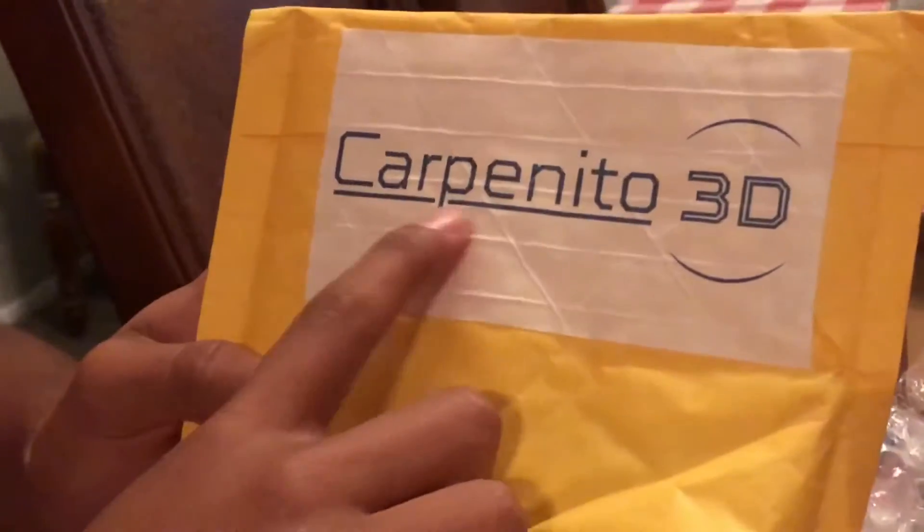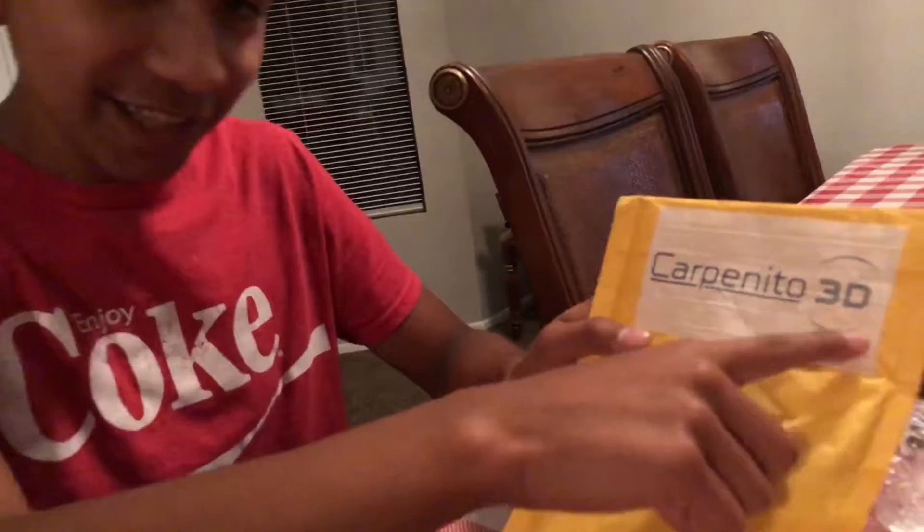So I got this from Etsy. I was just searching resin toys and stuff, and I came across a 3D printing toy from a shop titled Carpe Nito TV.